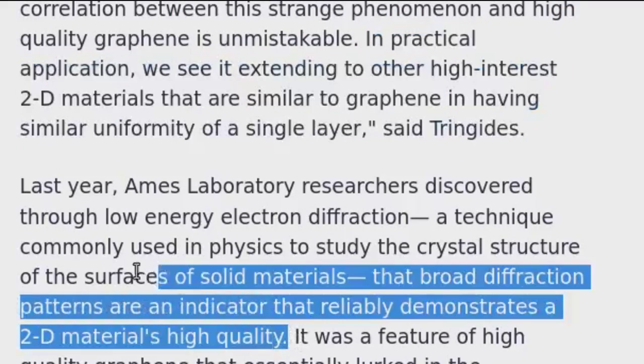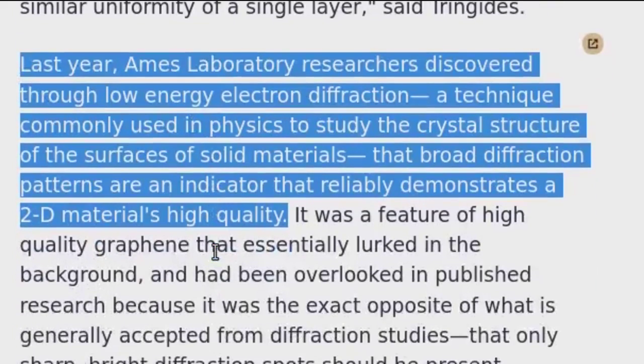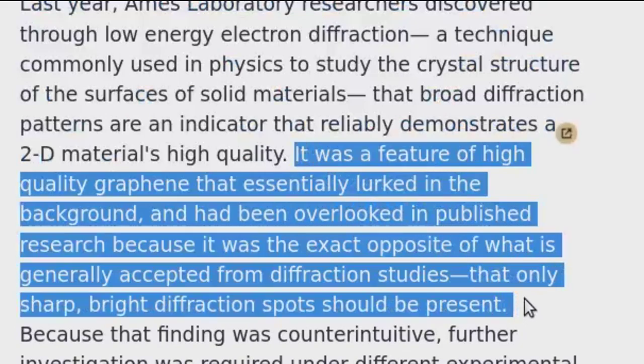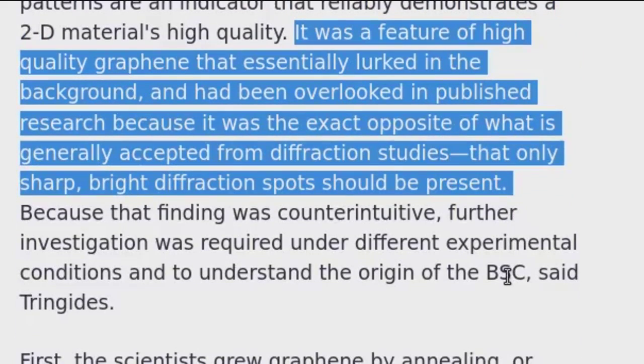Last year, Ames Laboratory researchers discovered through low-energy electron diffraction — a technique commonly used in physics to study the crystal structure of the surfaces of solid materials — that broad diffraction patterns are an indicator that reliably demonstrates a 2D material's high quality. It was a feature of high-quality graphene that had essentially lurked in the background and had been overlooked in published research, because it was the exact opposite of what is generally accepted from diffraction studies: that only sharp, bright diffraction spots should be present.